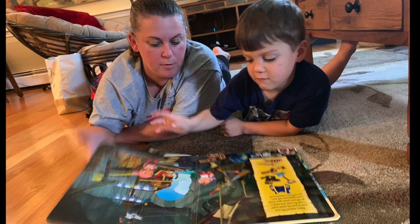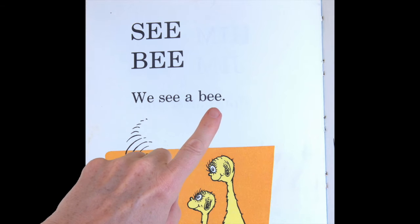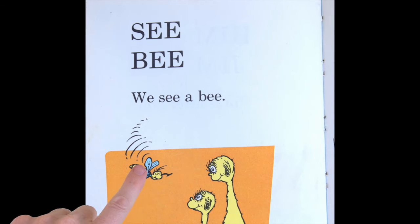Have your child turn the pages. Begin reading, touching each word as you say it. Ask your child questions about what they see on the page, words they hear, or what they think might happen next.